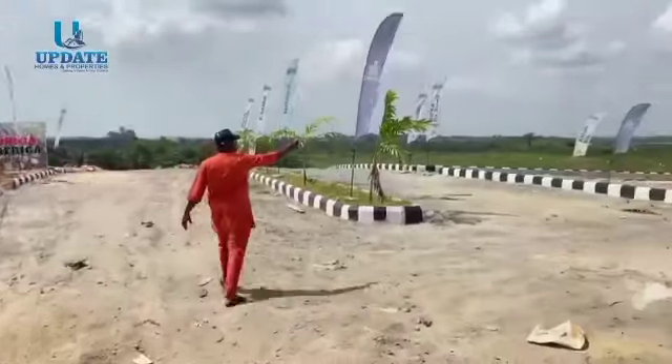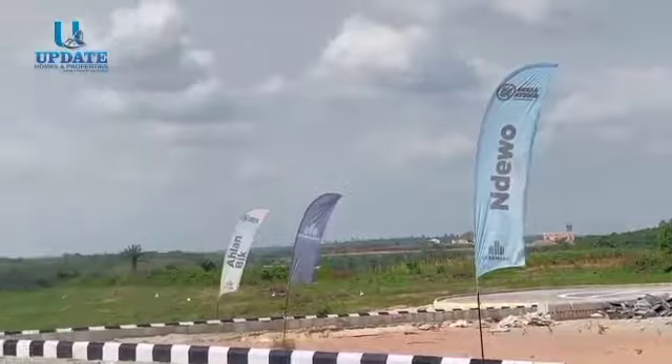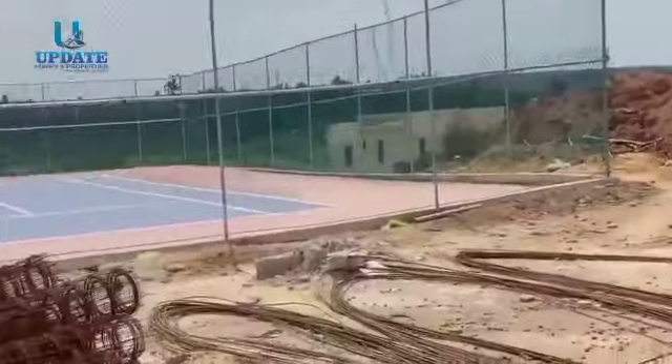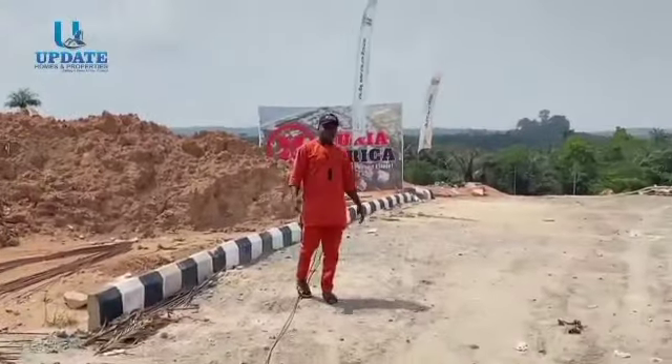Yes, we have the early part of the estate over there, and right here we have the long tennis courts. You can see what's going on — come inside.